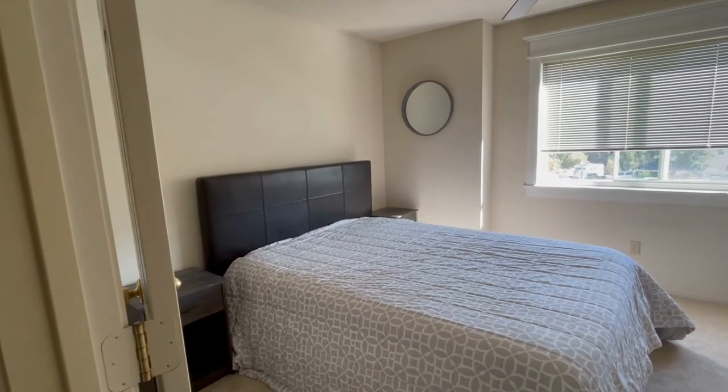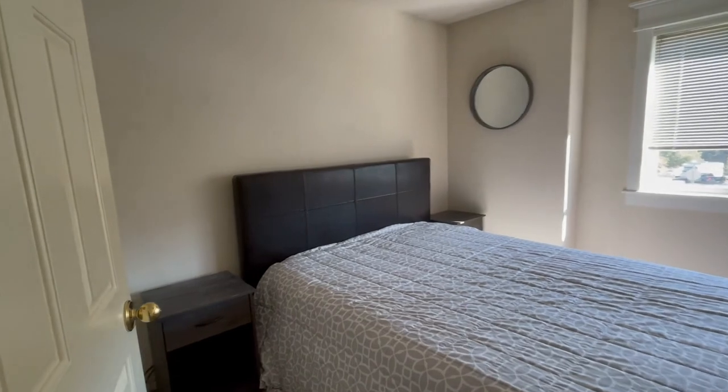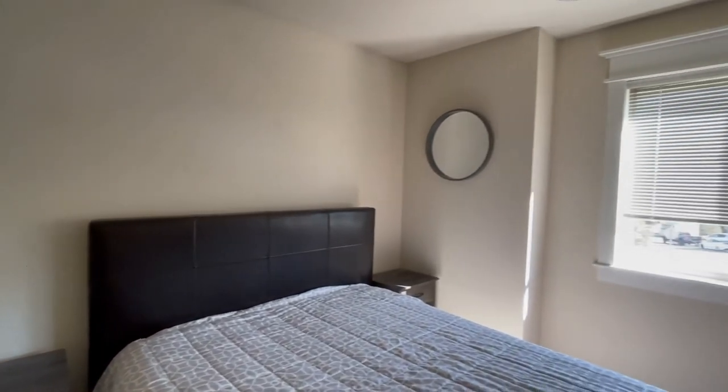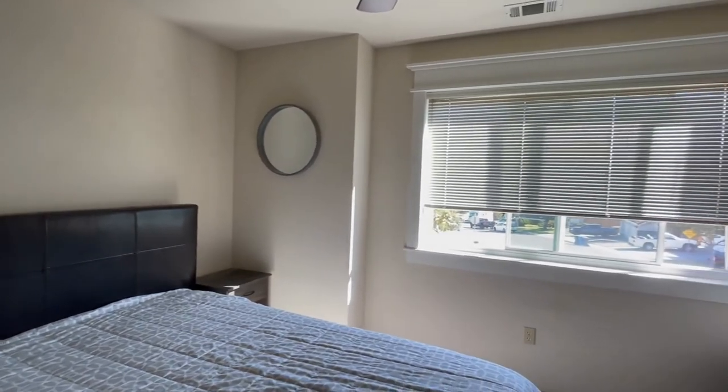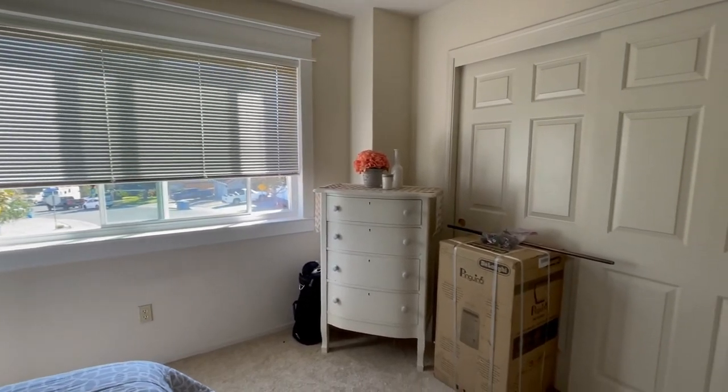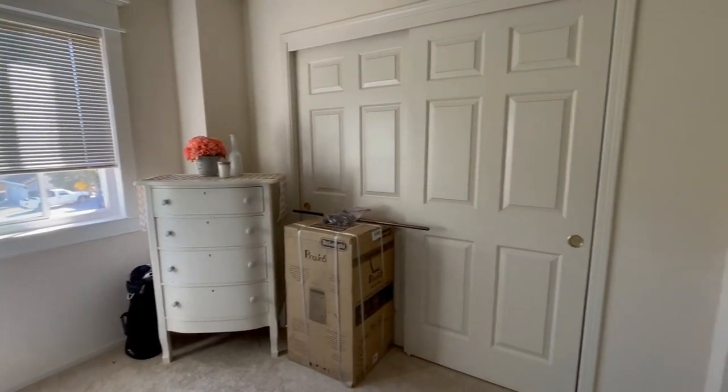Let's move on to the bedroom. This is a guest room that's absorbed some of the older furniture from the house. We've got a darker headboard and bedside tables, which aren't always the most trendy, but we're still going to work with what we have to minimize our investment and still make the room feel light, bright, and airy.